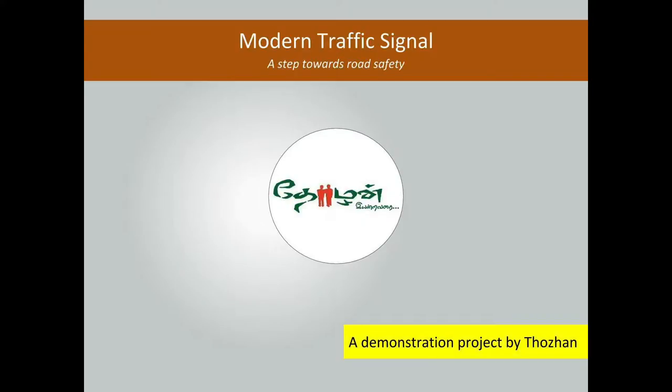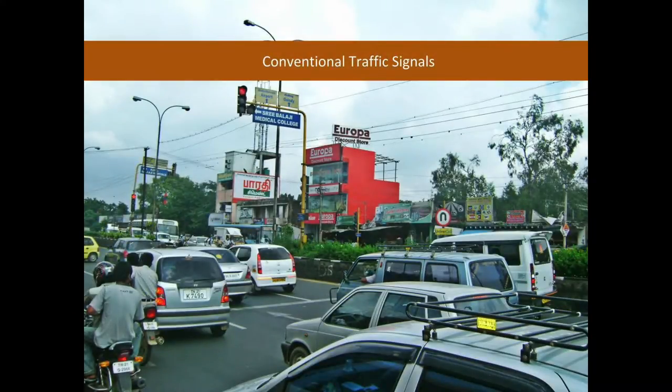This is the first time such a modern traffic signal is installed in Tamil Nadu. Traffic signals play a pivotal role in managing the flow of traffic.